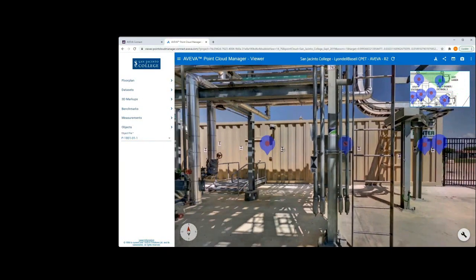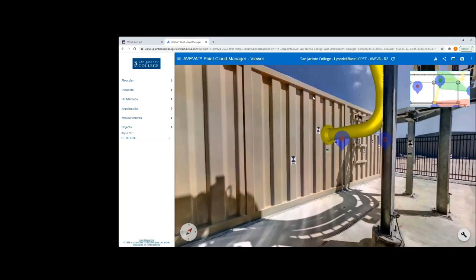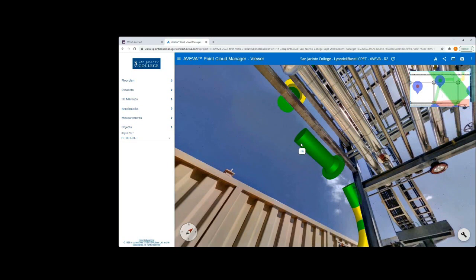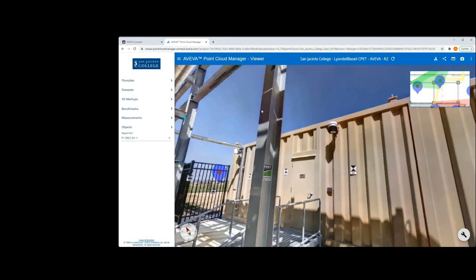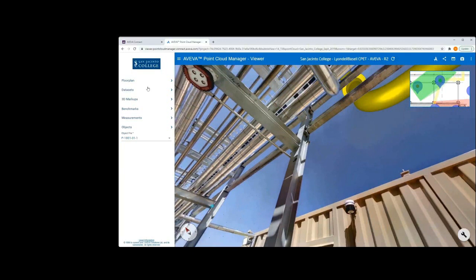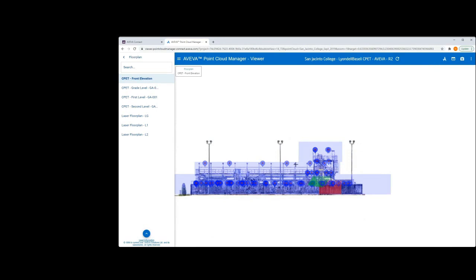Brownfield projects are similar to building a piece of furniture — it may have initially come in pieces and been built on site, but what happens when it needs to be replaced or removed? Can you accurately plan how to navigate the new bookshelf through the doorway? Just like figuring out if a portable crane or scaffolding will fit in the area to remove equipment or perform maintenance. Planning for these activities in advance reduces operational downtime and reduces costly on-site rework.